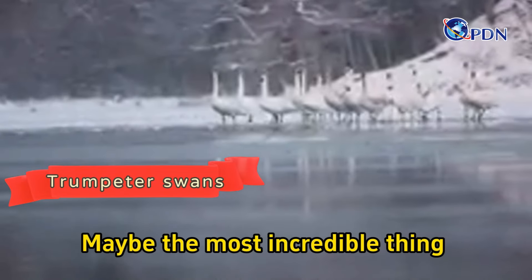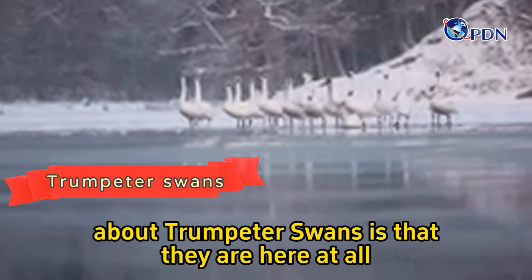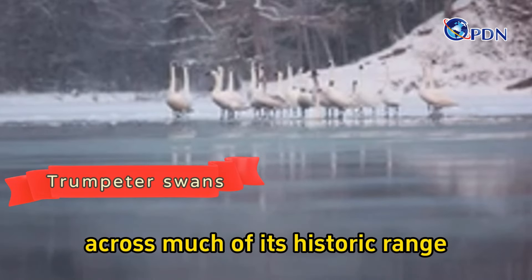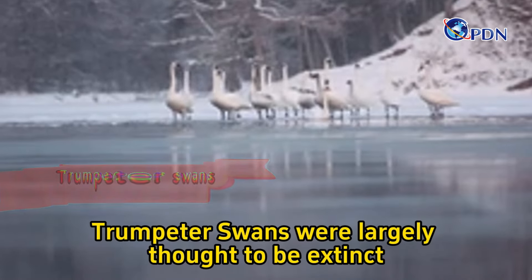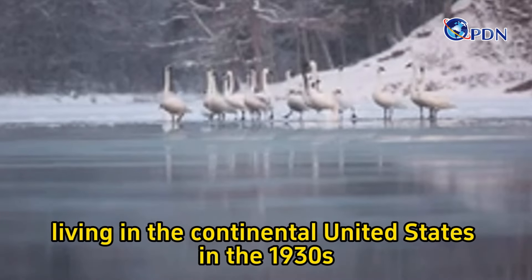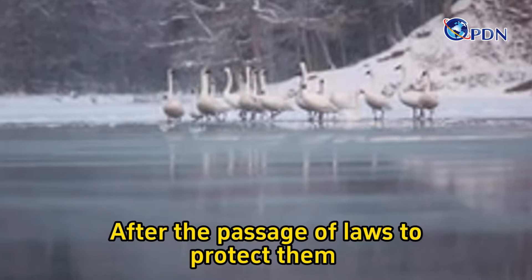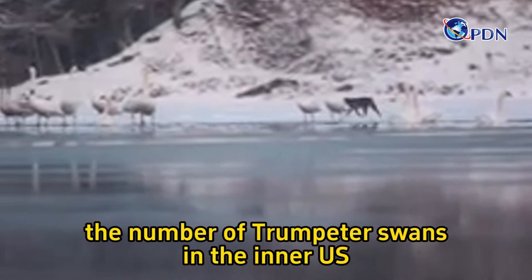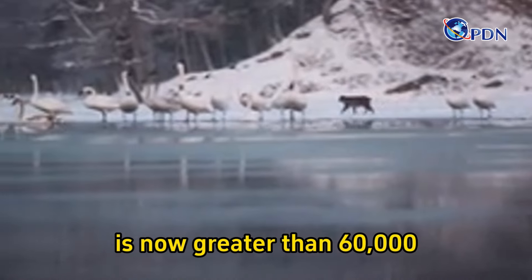Maybe the most incredible thing about trumpeter swans is that they're here at all. About 100 years ago, across much of its historic range, trumpeter swans were largely thought to be extinct. There were less than 70 trumpeter swans living in the continental United States in the 1930s. After the passage of laws to protect them and the work of many people to reintroduce them, the number of trumpeter swans in the inner U.S. is now greater than 60,000.